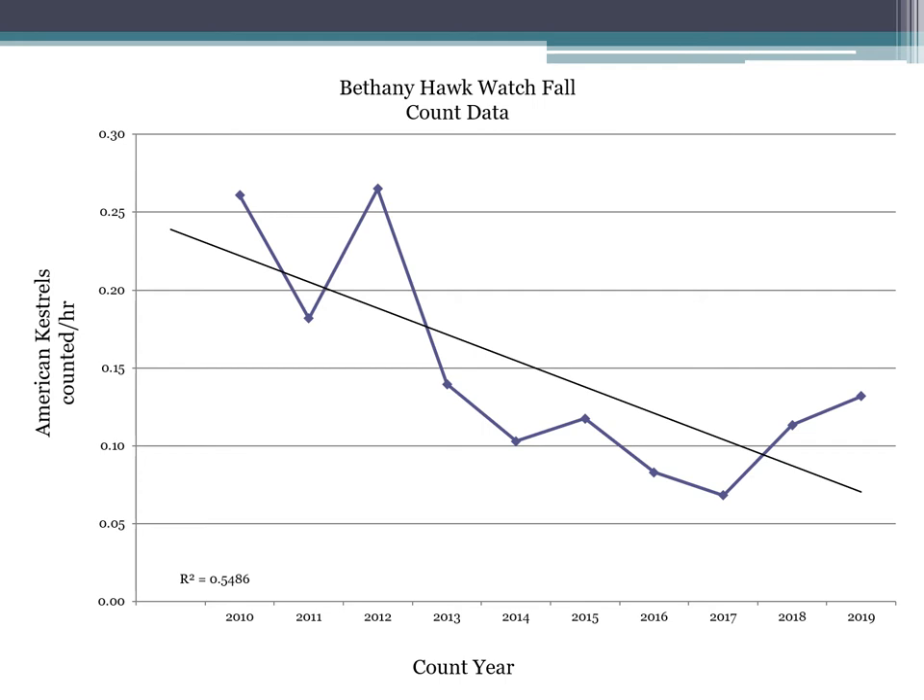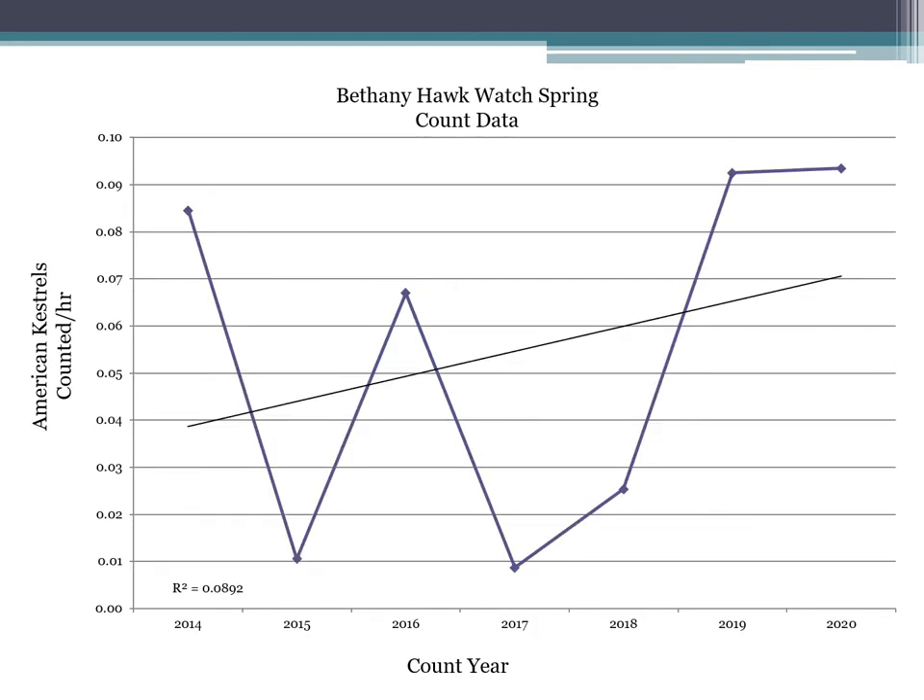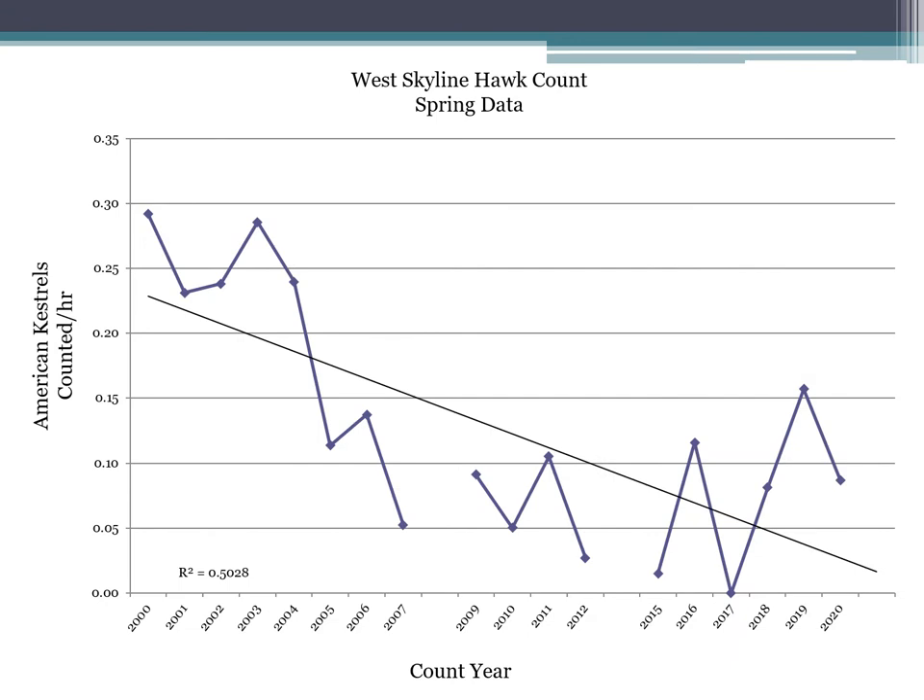Spring data is a little less useful for kestrels, but looking at the Bethany Hawk Watch data there's a lot of variability, generally tending positively — though kestrel numbers counted in spring at both Bethany and Hawk Ridge are substantially lower than the fall numbers. Looking at Hawk Ridge's West Skyline Hawk Count, the trend is also negative. There are two gaps in the data — 2008 had no count, and in 2013 and 2014 count hours were very low, less than 70 hours, which skews the kestrels-per-hour metric strongly, so those data points have been removed. Generally speaking, the data trends negatively.